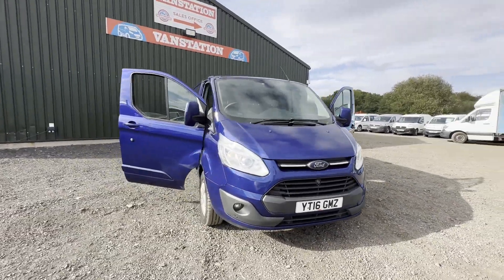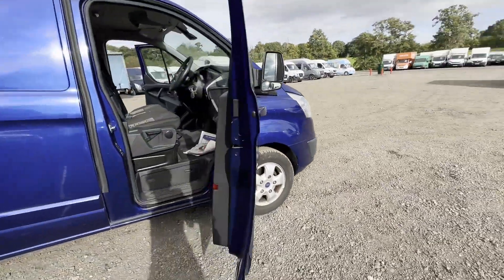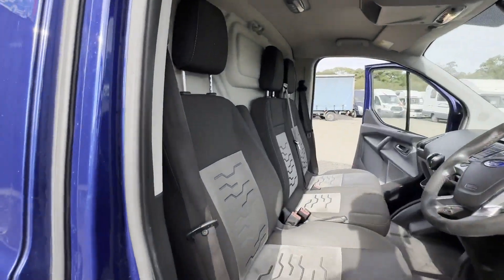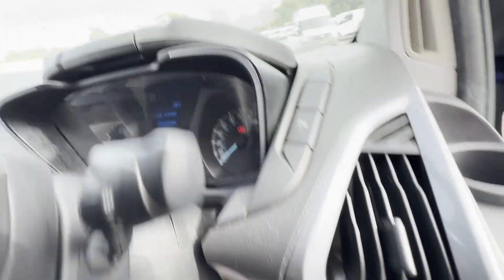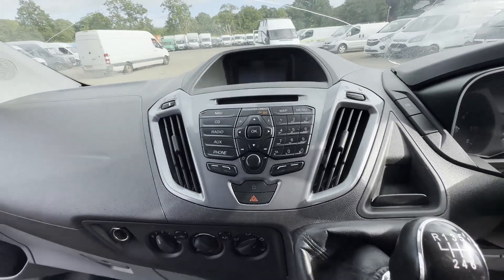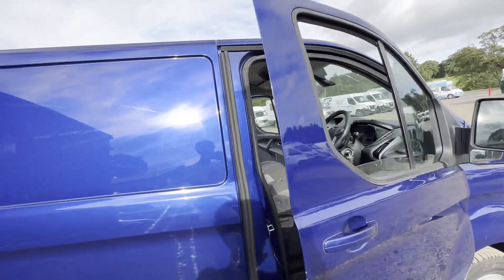Model: 2016 Ford Transit Custom T290 L2, front wheel drive, 2.2 TDCI Limited, MOT'd. Body: blue panel van. Mileage: 214,534. MOT: 13th of January 2024. Engine: 2198cc, 2.2 125PS TDCI-B. Transmission: six-speed manual, front wheel drive.